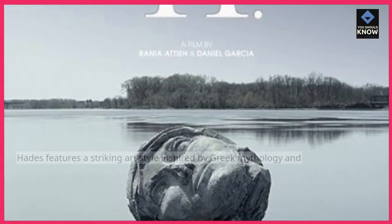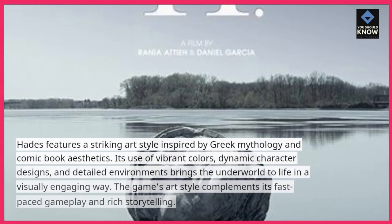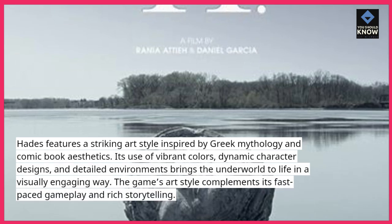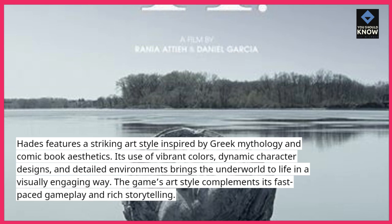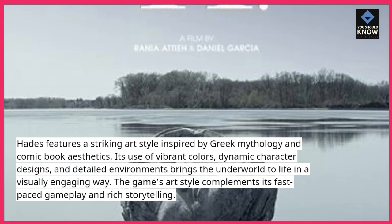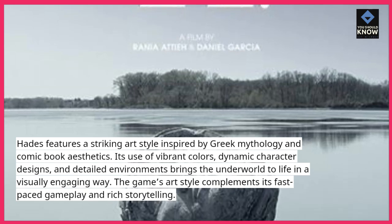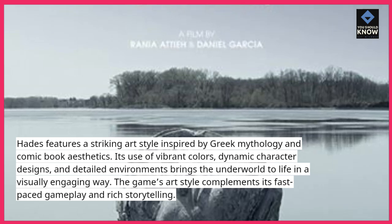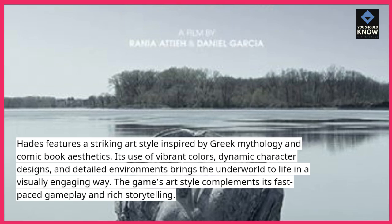Hades features a striking art style inspired by Greek mythology and comic book aesthetics. Its use of vibrant colors, dynamic character designs, and detailed environments brings the underworld to life in a visually engaging way. The game's art style complements its fast-paced gameplay and rich storytelling.